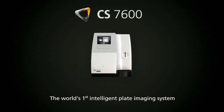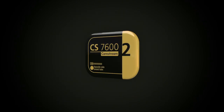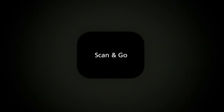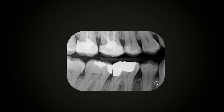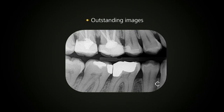Welcome to the world's first intelligent plate imaging system, featuring the incredible CS7600, the exclusive SmartPlate and the advanced Scan&Go technology. In addition to a truly automated and secured workflow, this intelligent system offers all the essential elements you need to generate outstanding images.